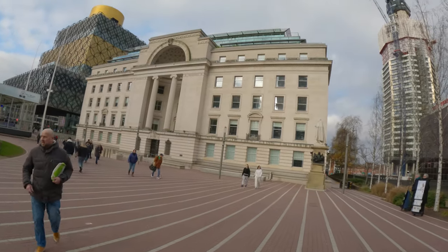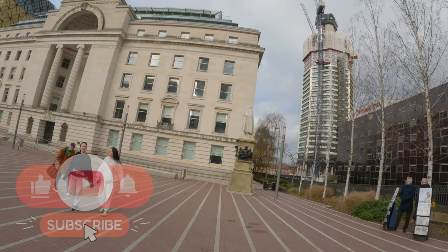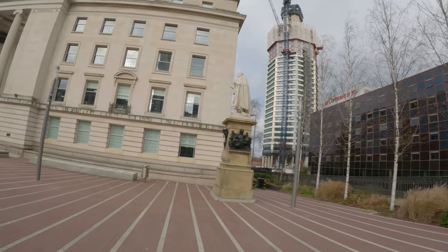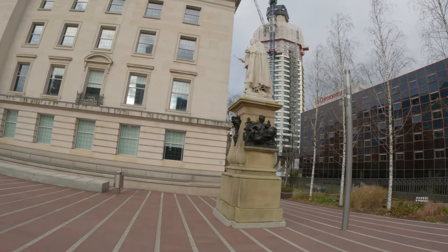So this is Baskerville House. And there's a big statue here — let's go see what that's all about. They have a woman bearing breasts. This is Peace.